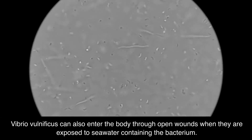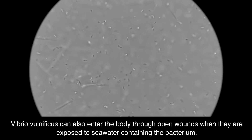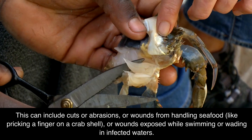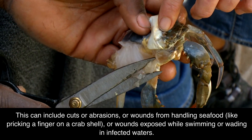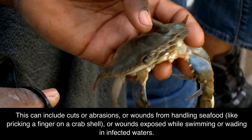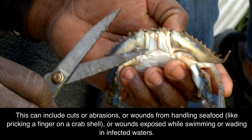Vibrio vulnificus can also enter the body through open wounds when they are exposed to seawater containing the bacterium. This can include cuts or abrasions, wounds from handling seafood like pricking a finger on a crab shell, or wounds exposed while swimming or wading in infected waters.